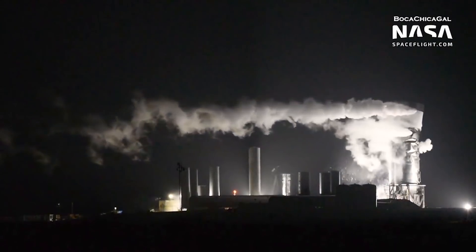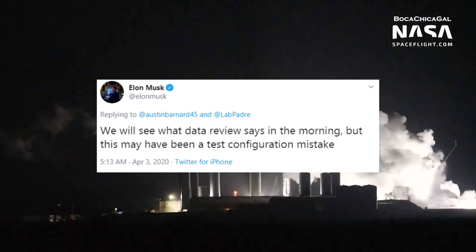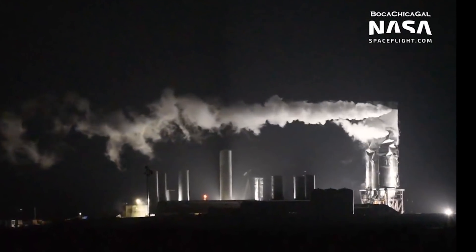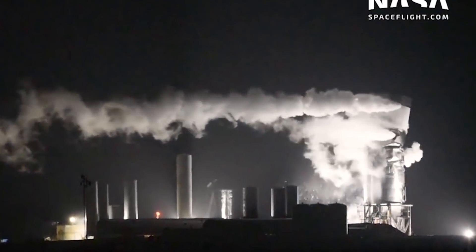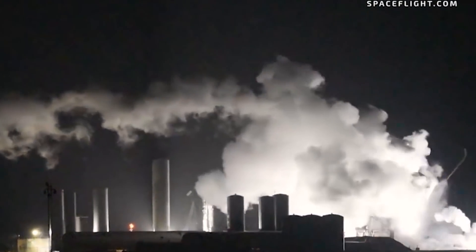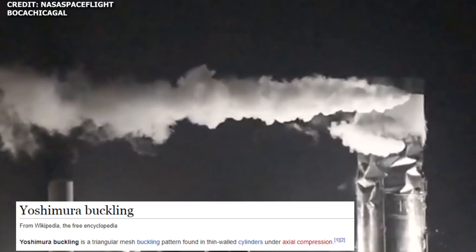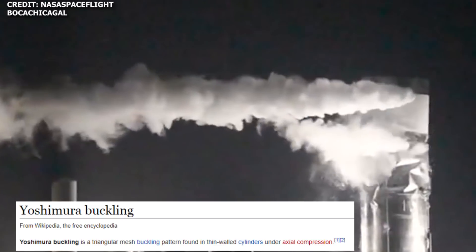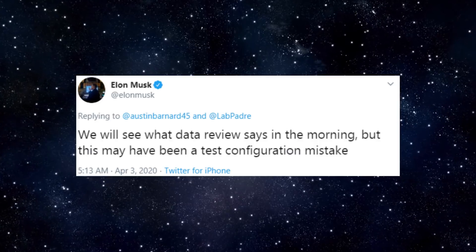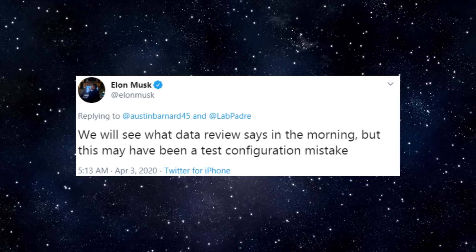A couple of hours after SN3 was destroyed, Elon took to Twitter to note that the issue could have been caused by a test configuration mistake. From observations from the livestream, it looked like there could have been some issues with pressurization of the liquid oxygen tank. Perhaps the structure buckled due to the increased load exerted on it by the pressurized liquid methane tank. The pattern formed on the tank looks like a Yoshimura buckling pattern, a triangular mesh buckling pattern found in thin-wall cylinders under axial compression. We'll have to wait for confirmation from Elon as to what actually happened, after the team in Boca Chica reviews the data.